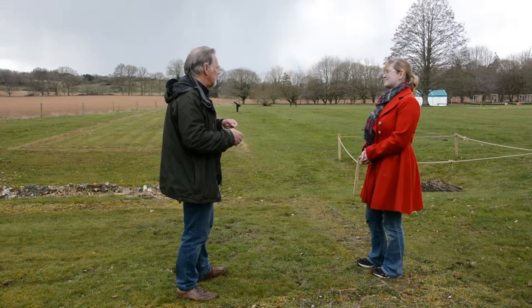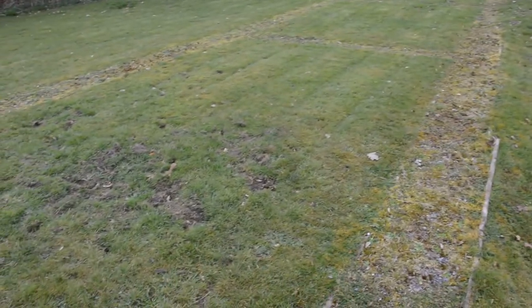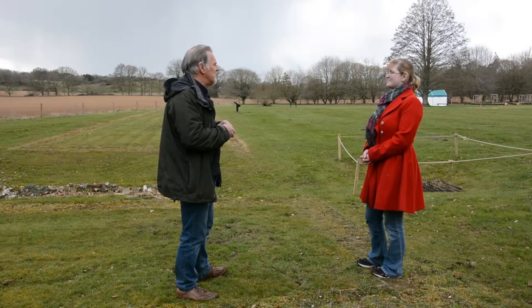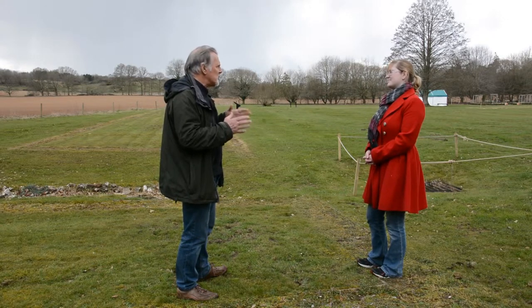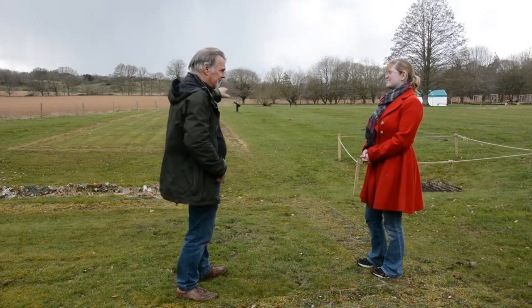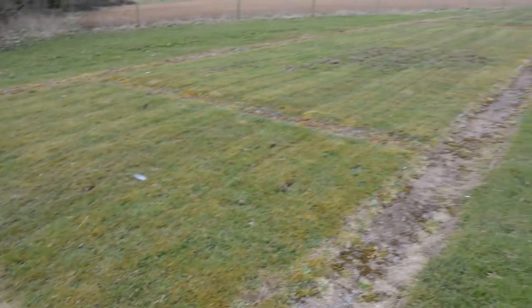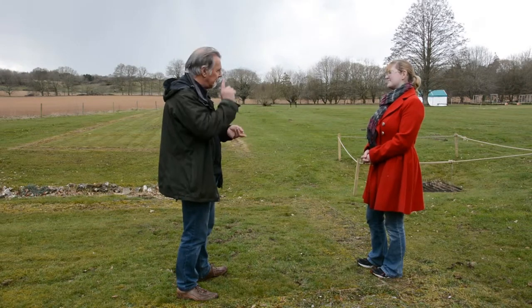One of the least prepossessing buildings is actually where we're standing, because we know there's a great aisled barn which goes off from this corner and disappears under the road. From other Hampshire sites where these aisled barns have been excavated in full, they were church-like in their scale and size. We think the servants and workers probably lived here, while the owners lived in the graceful houses over there, with working rooms, a smithy and such down here — and everyone else gathered in this big barn where they ate, slept, and worked.